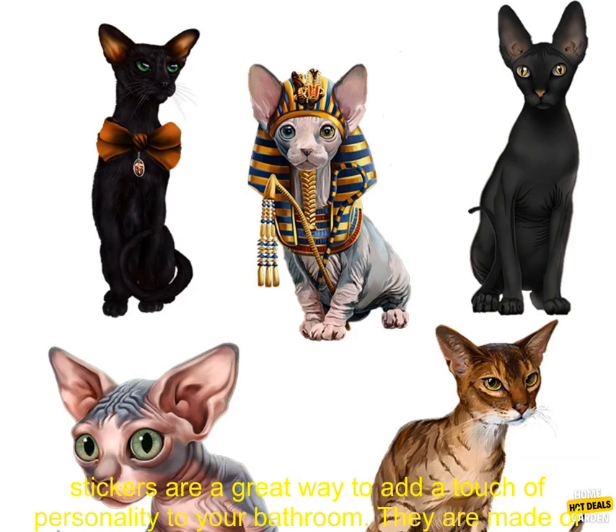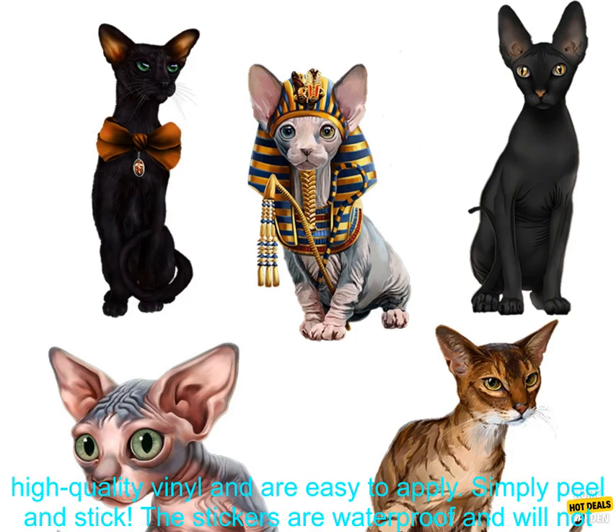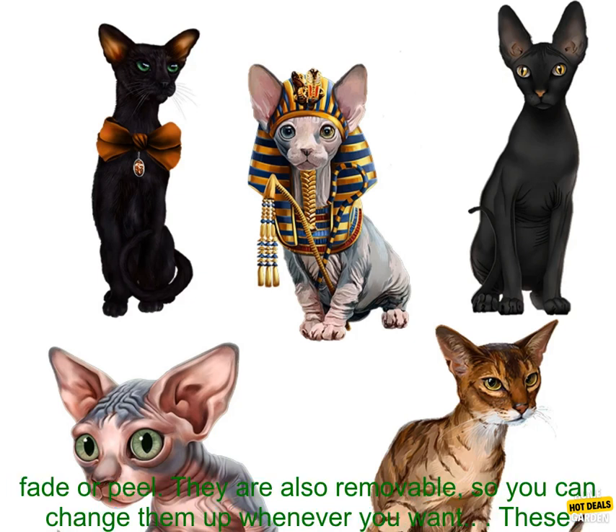Mysterious Black Cat Egyptian Cat Wall Stickers are a great way to add a touch of personality to your bathroom. They are made of high-quality vinyl and are easy to apply. Simply peel and stick.